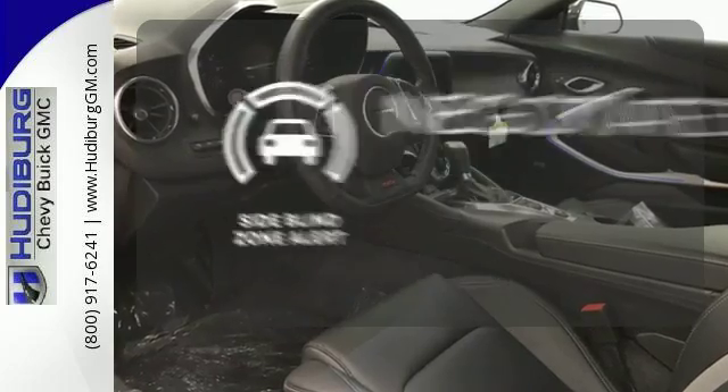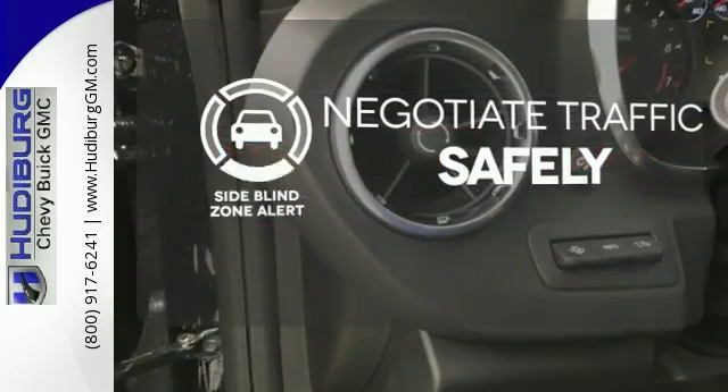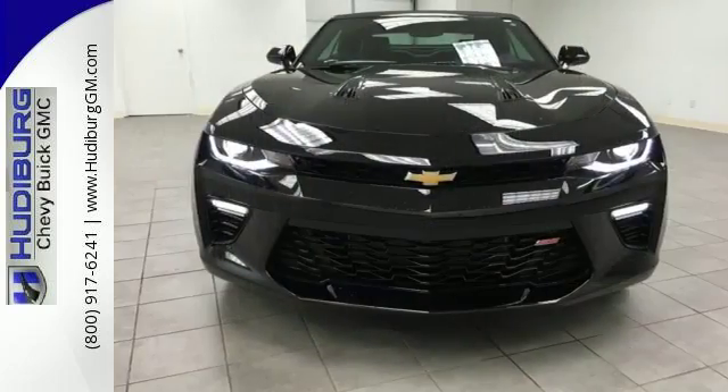Safety comes from being aware of your surroundings, and for that, the side blind zone alert can't be beat. It doesn't matter where you're going as long as you're in this Camaro. Experience the thrill today.